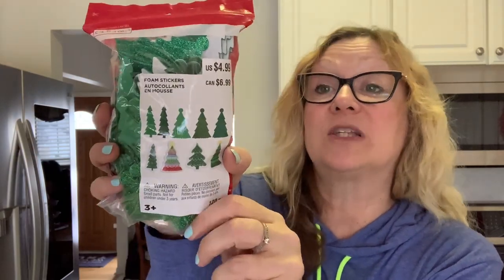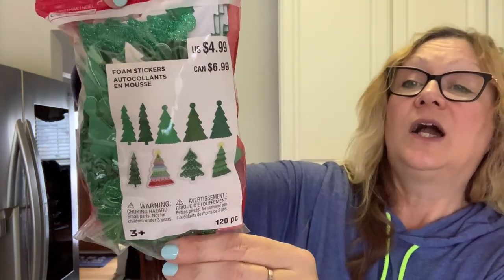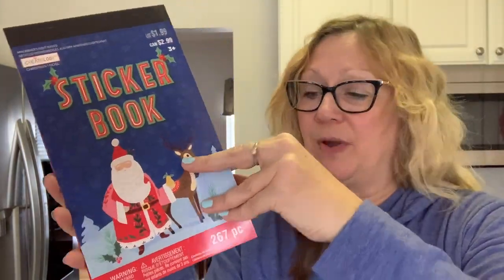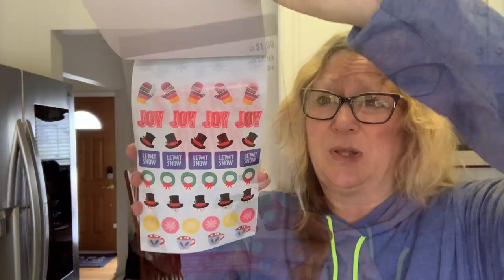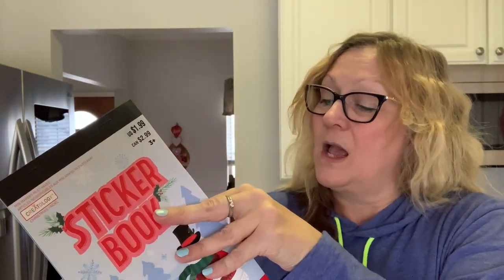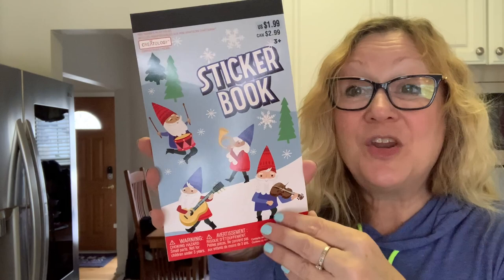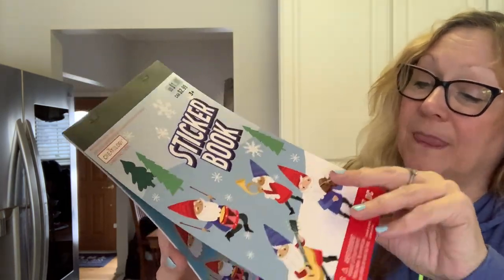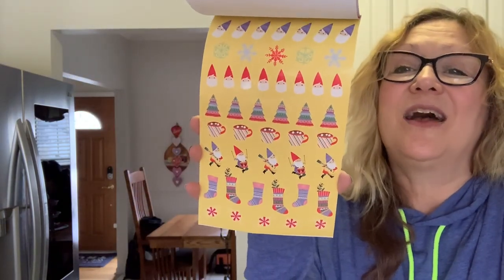Here are some Christmas stickers — Christmas trees, 120 pieces, and I got these for 50 cents. There are glittery trees and colored trees — really cute, what a good deal. Then I picked up these sticker books — they have 267 pieces in them. I won't go through every page but they are really cute. There's snow, and I love mittens — they're my favorite. Then there are gnomes — I love these — and hot cocoa. So cute.